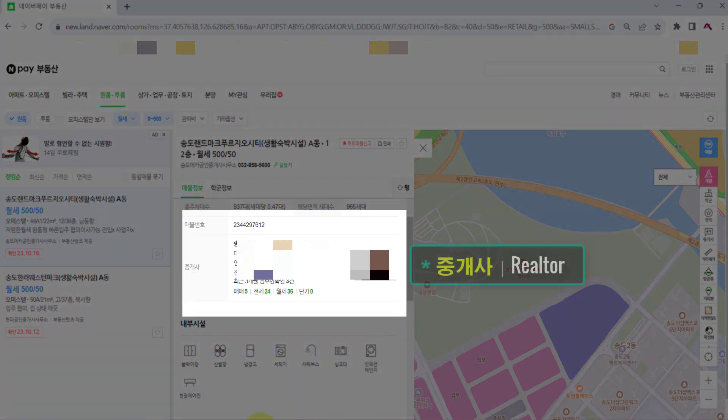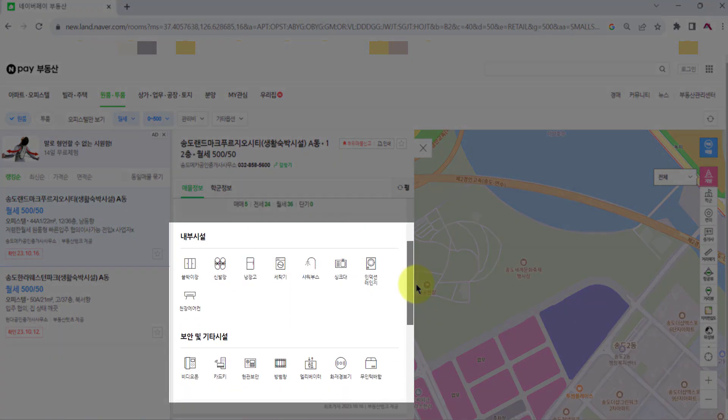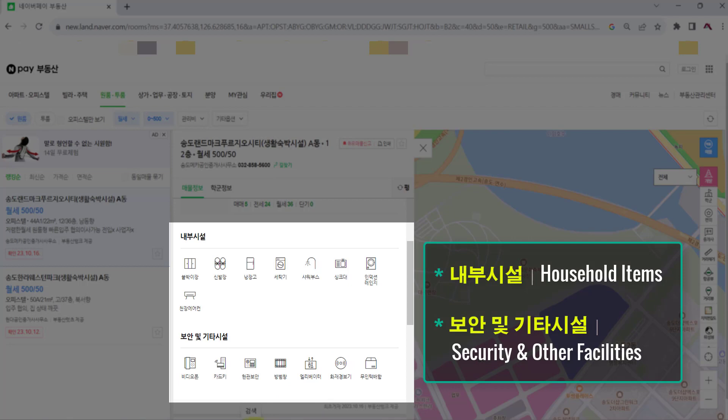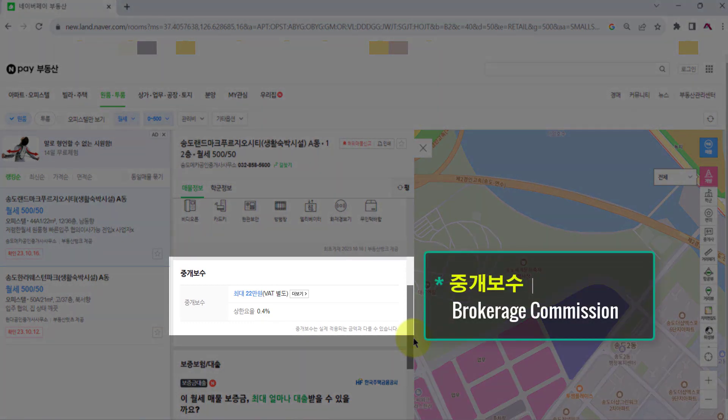Scroll down a little bit and you'll see the details of the realtor — name, address, and telephone number. Write down the realtor's mobile number. Scroll down again to see household items, security, and other facilities. You can see the broker's commission at the bottom.